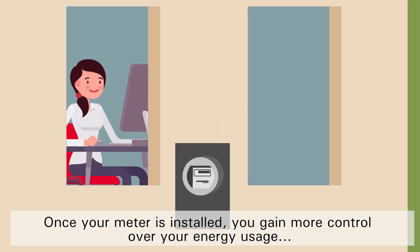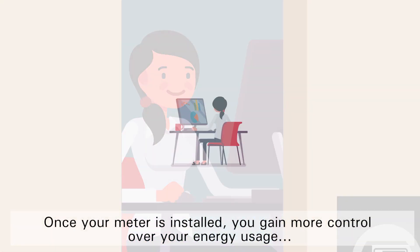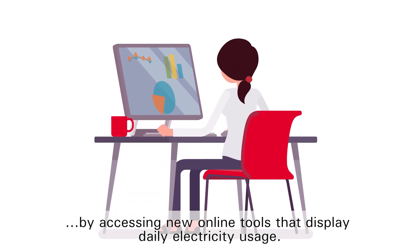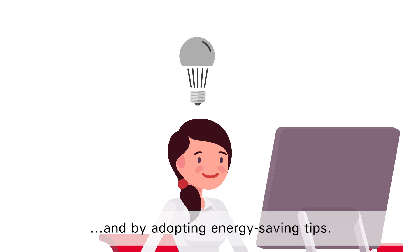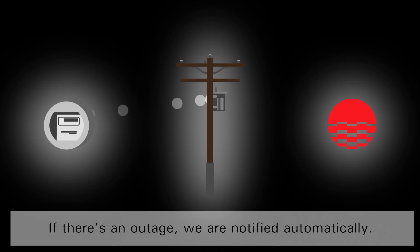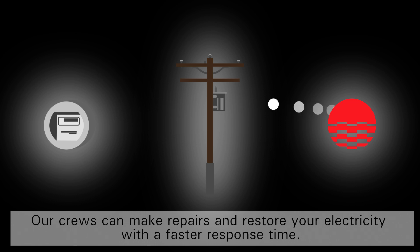Once your meter is installed, you gain more control over your energy usage by accessing new online tools that display daily electricity usage and by adopting energy saving tips. If there's an outage, we are notified automatically, and our crews can make repairs and restore your electricity with a faster response time.